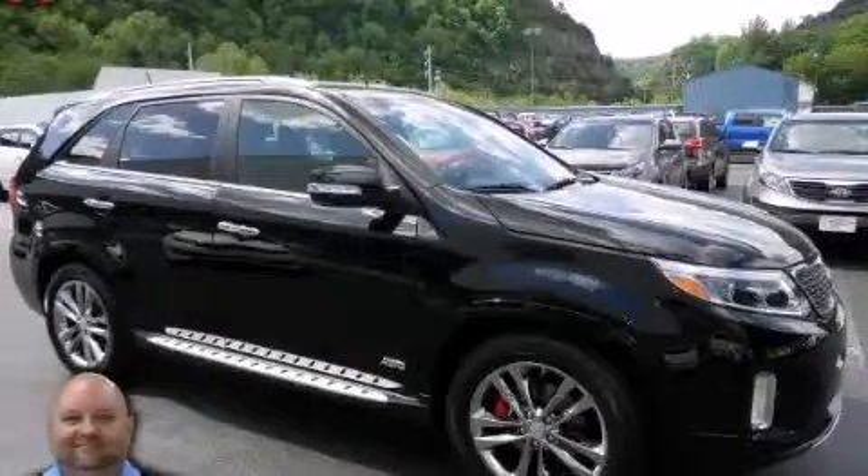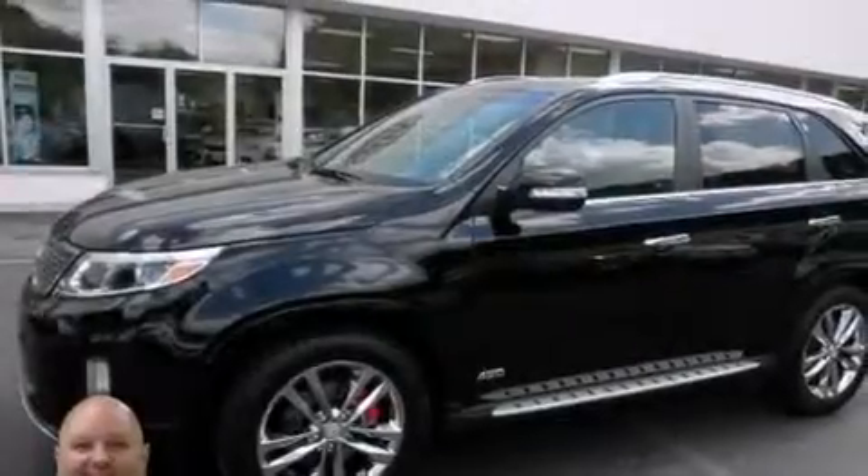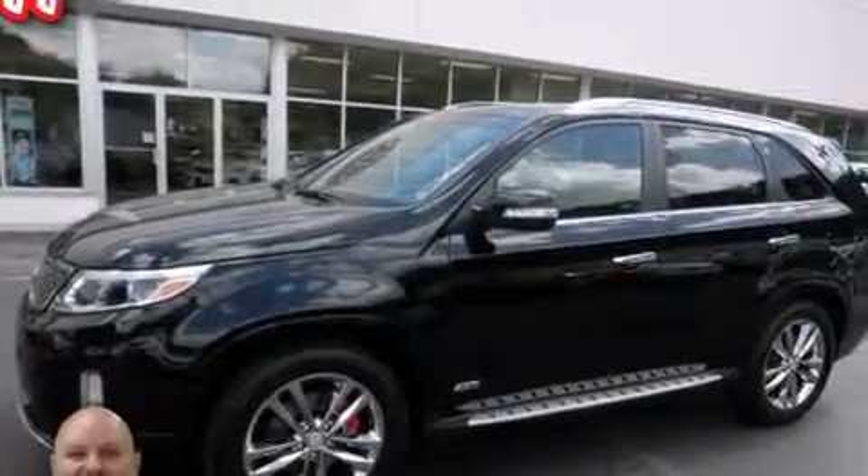This is a 2014 Kia Sorento — safety, space, and comfort. It has a 3.3-liter six-cylinder engine and automatic transmission.